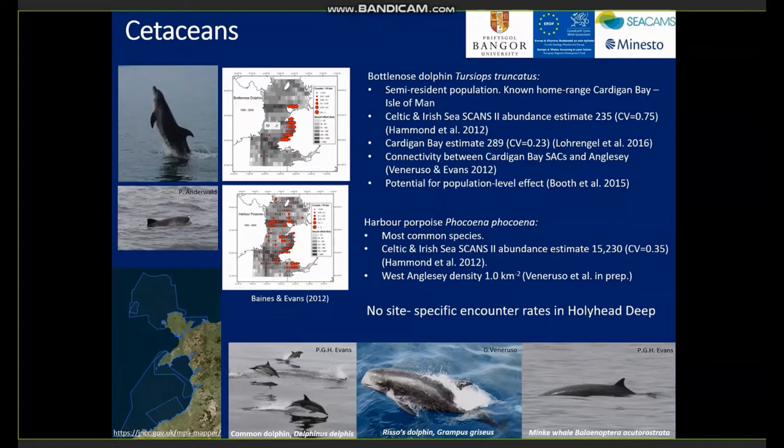Harbour porpoise is the most common species in the area, with current abundance estimates of 15,000 animals for the Celtic and Irish Sea, and estimates of approximately one animal per square kilometre. However, we have no site-specific encounter rates for the Holyhead Deeps in particular. Records show there are also occasional encounters with common dolphin, risso's dolphin, and minke whale in the Holyhead Deeps.